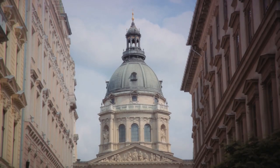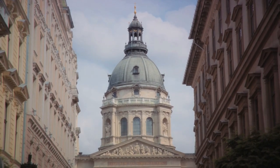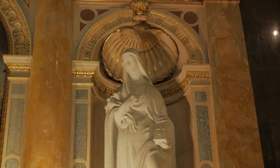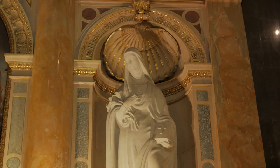Encased in a golden reliquary, it serves as a poignant reminder of the Basilica's religious significance, drawing countless pilgrims each year. St. Stephen's Basilica, with its grandeur and historical significance, is a sight you simply can't miss.